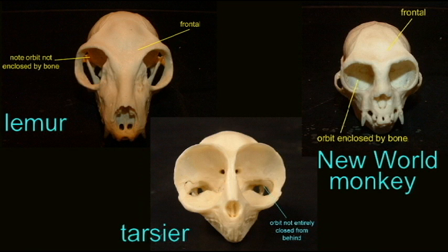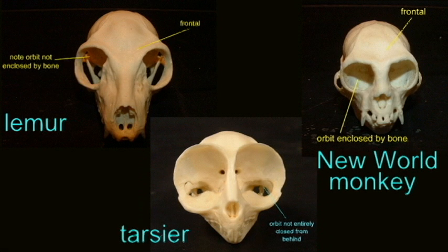In this prosimian, the tarsier, notice that there is bony protection behind the eye. It is not complete — there's not a complete bony socket — but it is certainly more bony protection than found in the lemur. For that reason, it is thought that tarsiers represent a branch of prosimians which are more closely related to the higher primates of monkeys and apes than the lemurs are.